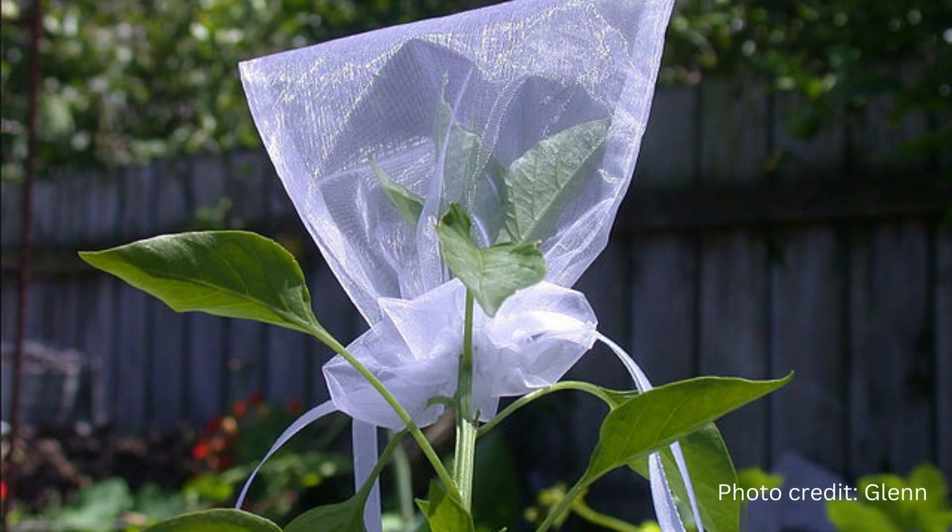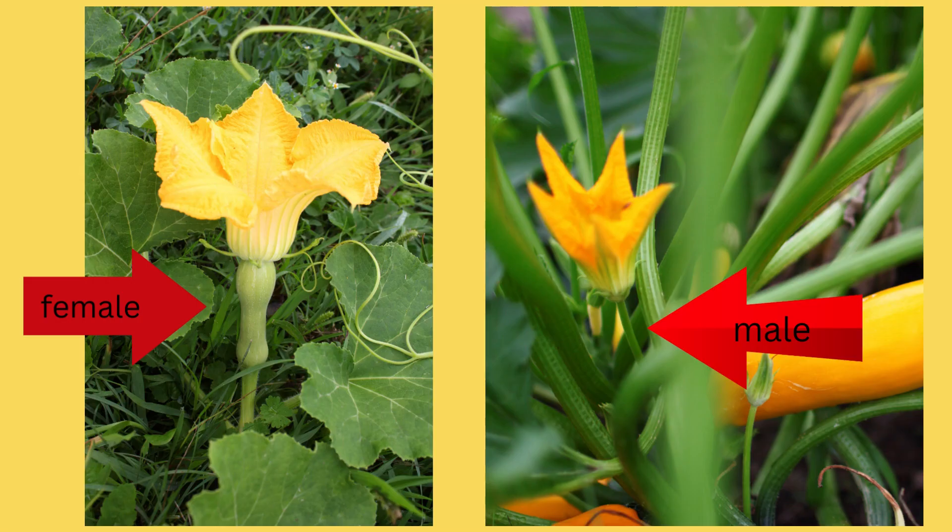For plants that cross-pollinate, like squashes and this pepper, you can purchase blossom bags. You can also reuse those organdy or tulle fabric bags that are popular at weddings and parties. If you go to the wedding area of a fabric store, you can even buy a couple yards and make the bags yourself. You can make just bags, or create a whole tent to go over one plant. What the blossom bag does is keep the insects away from the female flowers. However, they still need to be pollinated, so it's your job to hand-pollinate the flowers.